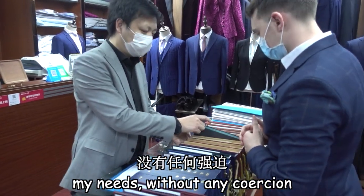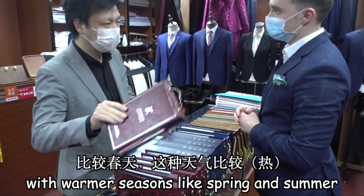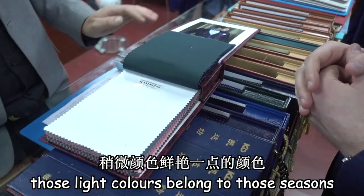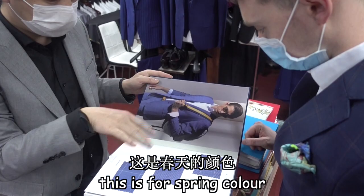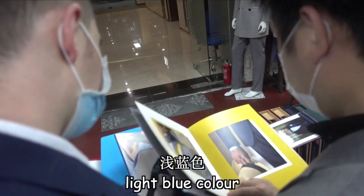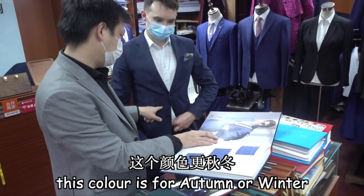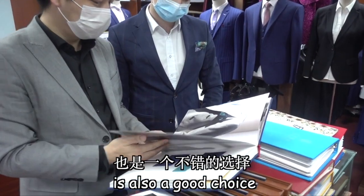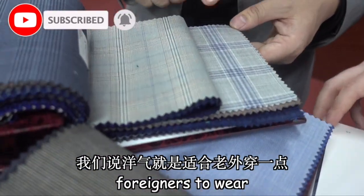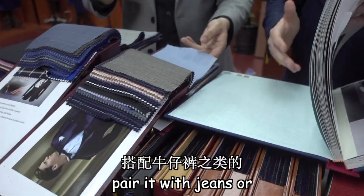I admired their attitude, offering professional advice that met my needs without any coercion. They suggested lighter fabrics — more light, suitable for spring. This is my favourite part. They showed spring colours like light blue, as well as deeper colours more suitable for autumn and winter. They also presented some unique and special colours for a more distinctive look.